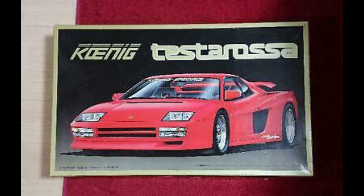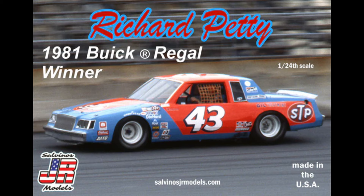As far as modern kits go, I think my favorite is Salvino JR Models' 81 Buick Regal Daytona winner — Richard Petty's. That's just a great picture of it on the track running. Great box art. Salvino's always does some really good box art. Narrowing it down to my one favorite actually wasn't as hard as you might think.